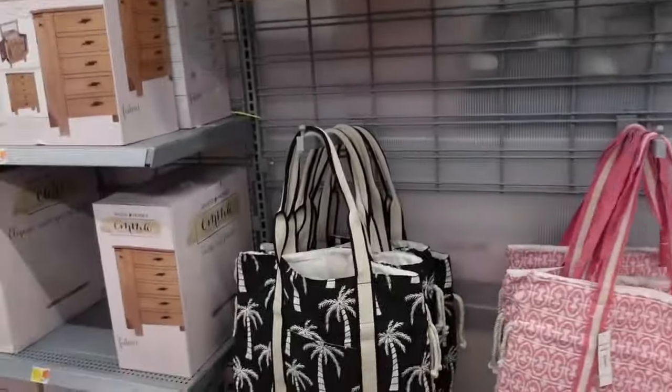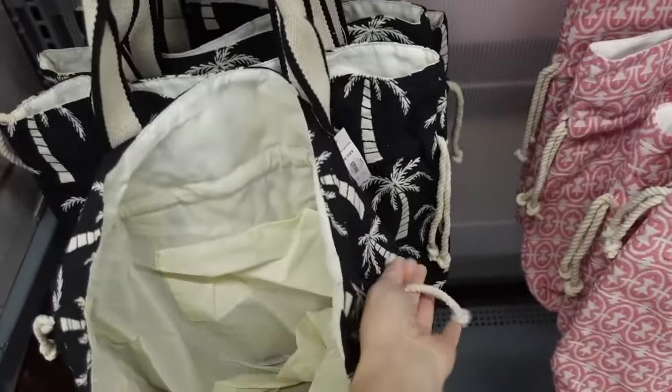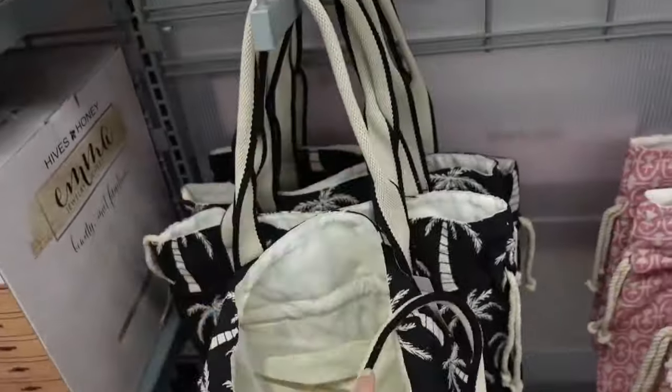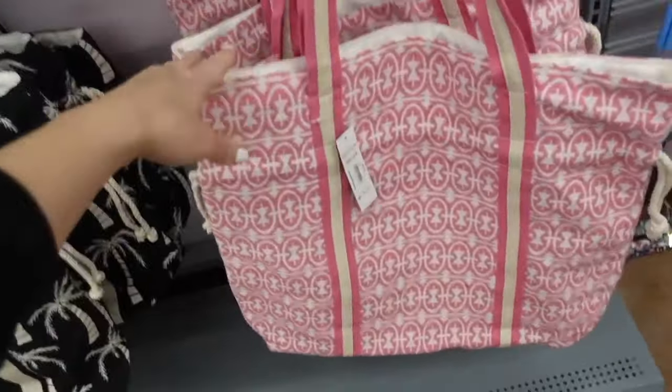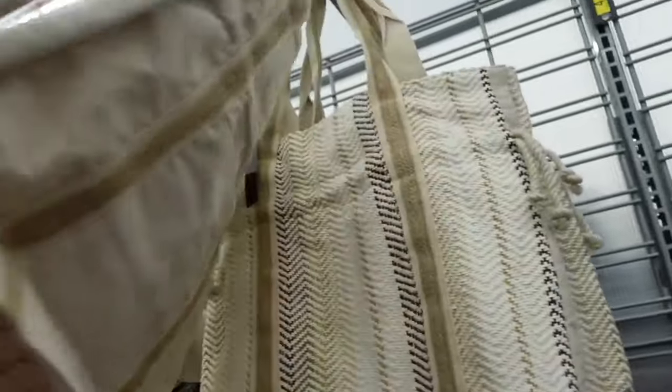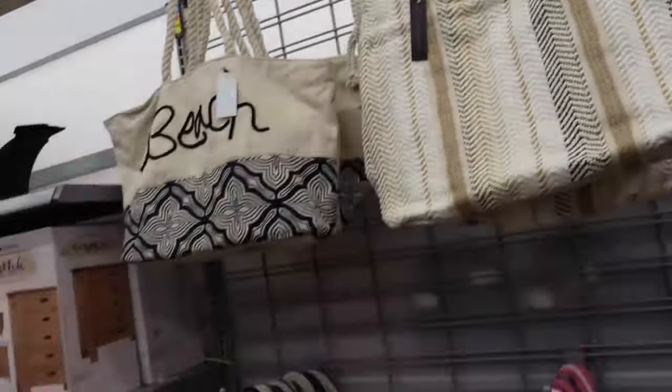From No Boundaries, these bags have the top handle, nice and roomy inside. They also have this drawstring on the side so you can make it like a bucket bag. In the black palm tree, also comes in this pink monogram, the white and brown and green. Price will be linked down below.